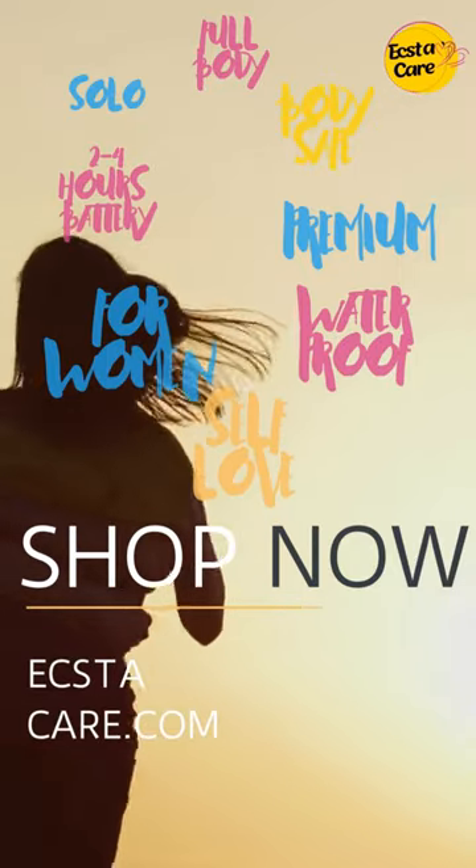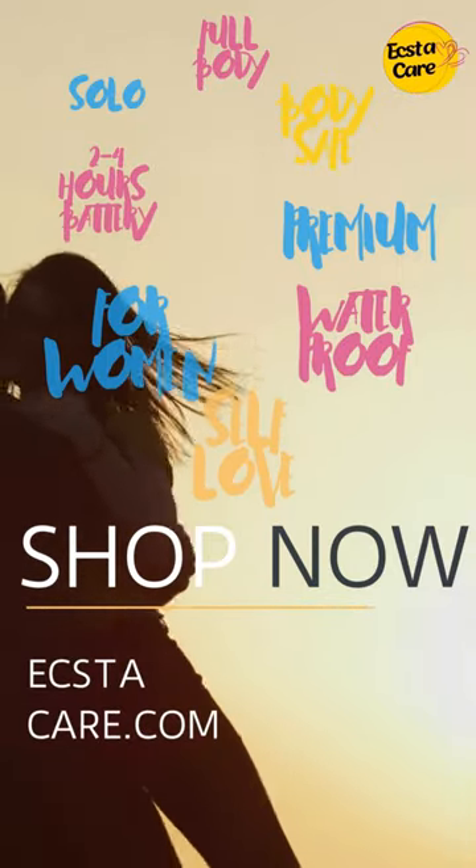Feel the science of pleasure — visit extacare.com and discover the perfect companion for your desires.